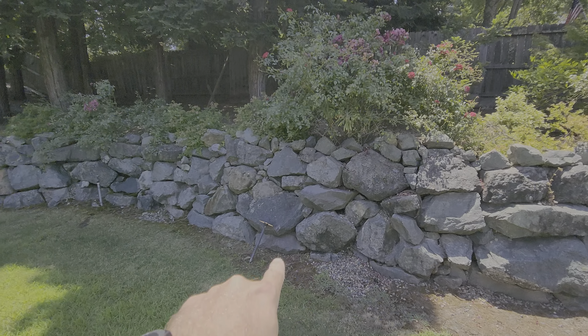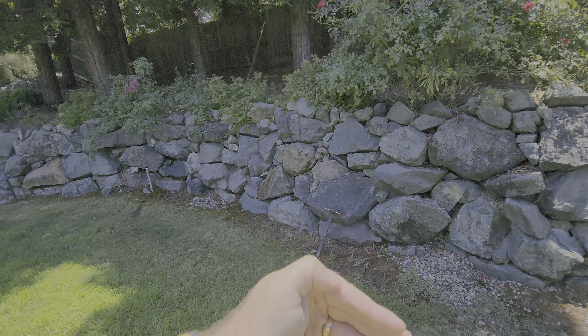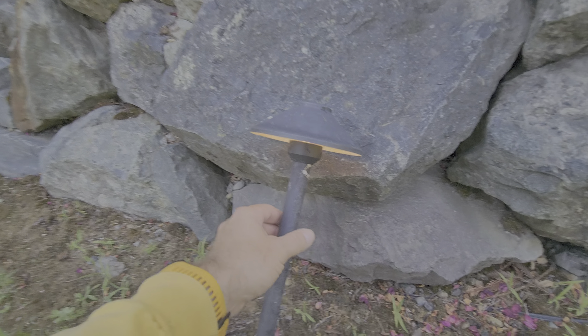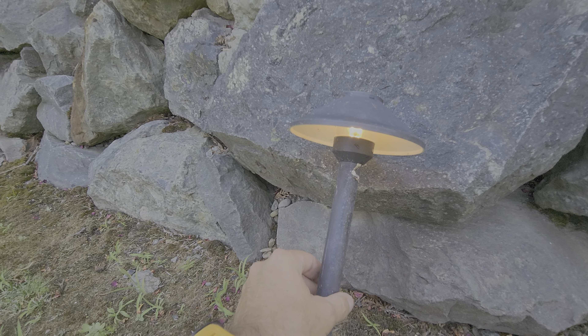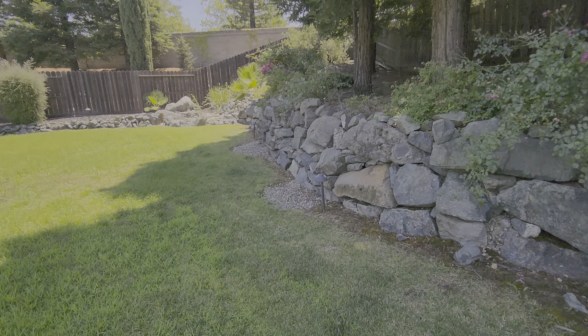This area right here where the stone wall is — there are lights, so when we're edging we need to edge back to create a little barrier between the lawn and the lights. We don't want them getting knocked over. We want to make sure that we keep lawn care equipment away from the lights.